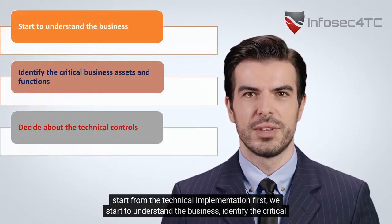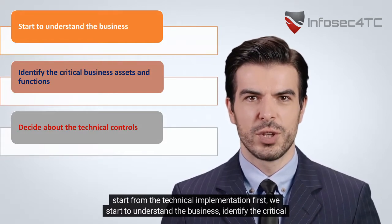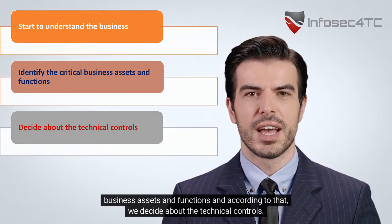We don't start from the technical implementation. First, we start to understand the business, identify the critical business assets and functions, and according to that, we decide about the technical controls.